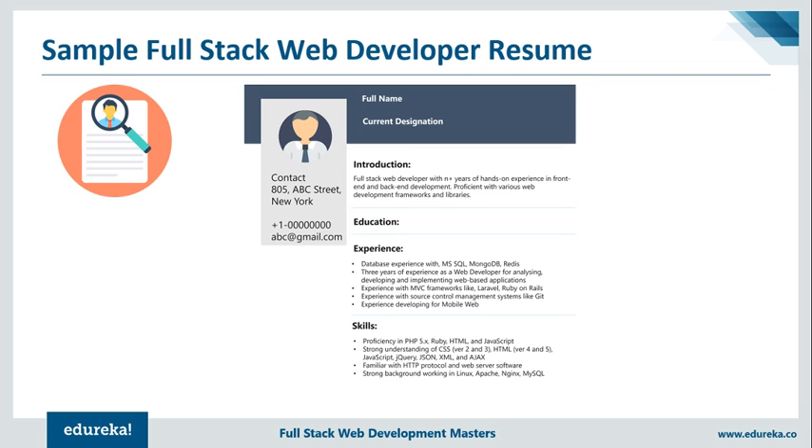After the introduction, list the education field — you can fill this accordingly. The next field is your experience as a full-stack web developer. I've mentioned database experience with MySQL, MongoDB, and so on. I've also mentioned experience as a web developer for analyzing, developing, and implementing web-based applications. Experience with Laravel and Ruby on Rails is also a plus point, as is having experience with source control management systems like Git. You can list down your experience with the tools you've worked on and also mention any projects that you've created.